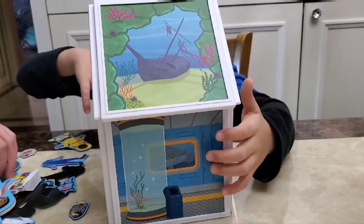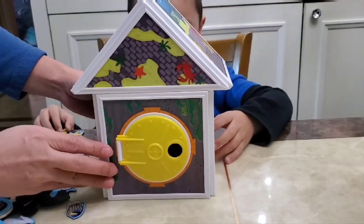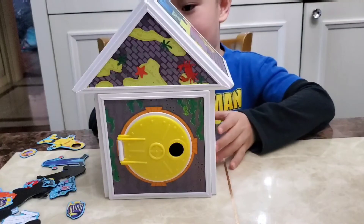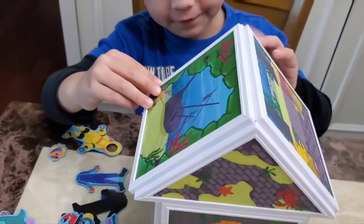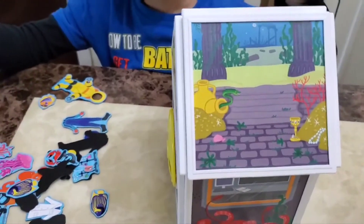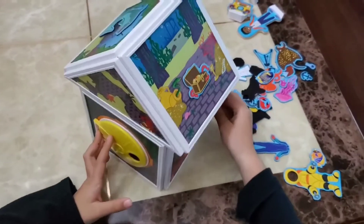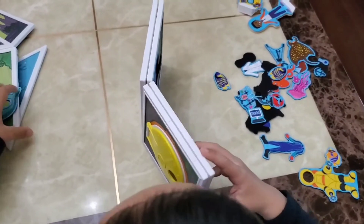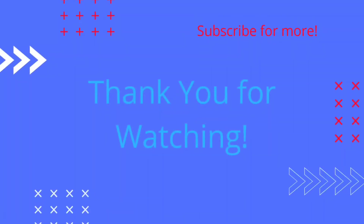And then we put all the stickers. Okay, we're gonna put the boy there. See, and then there's a lot of stickers, and then the whole — so I'm gonna put all the stickers here. Shark! Okay, put all the stickers in your house. Yeah yeah yeah.